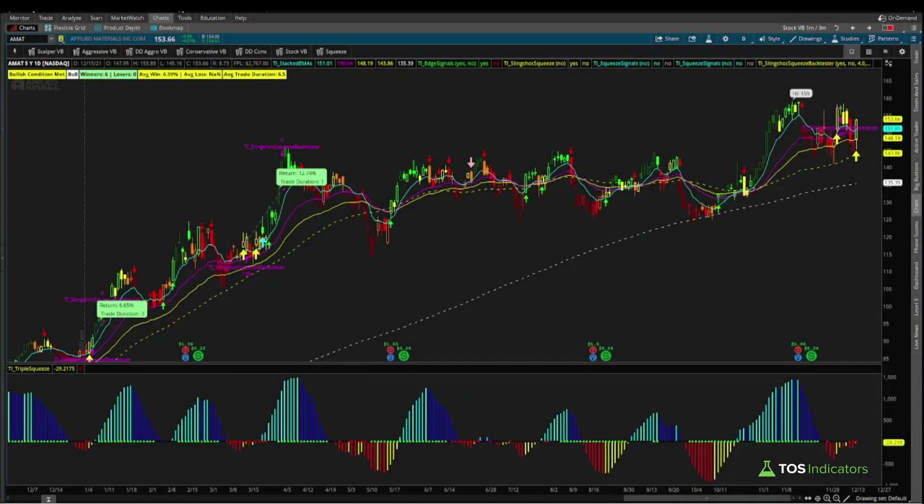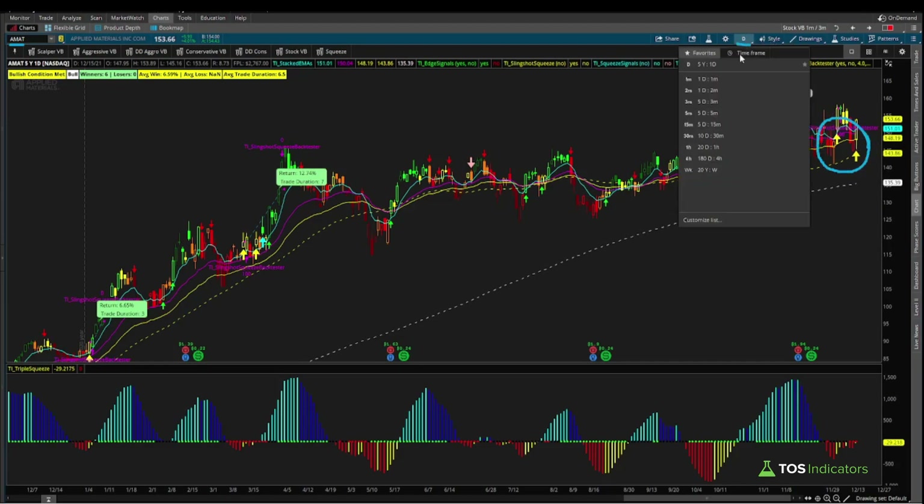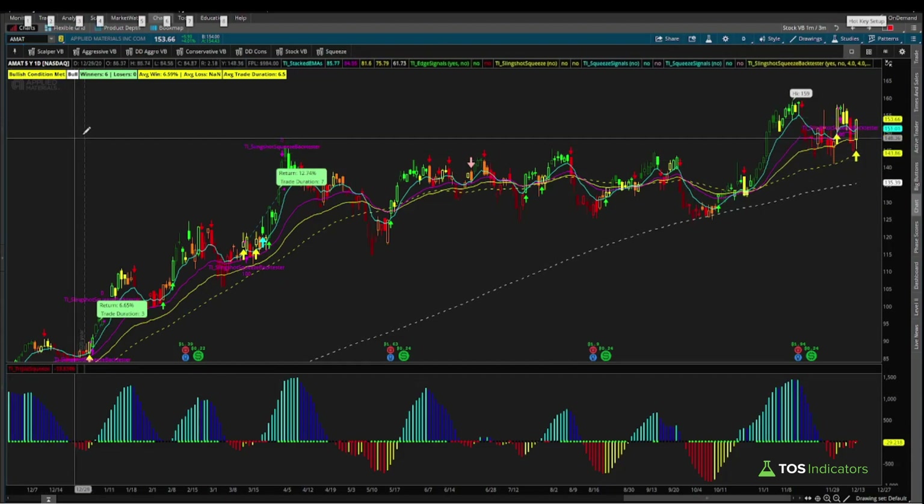In today's video I'd like to talk about a trade setup that's currently triggering inside of Applied Materials, ticker symbol AMAT. This trade setup looks particularly good on both the daily and the weekly timeframe charts. Using data on the daily timeframe chart with the two triggers we currently have, our back tester over the past five years shows this signal has been a winner six out of six times it's triggered.